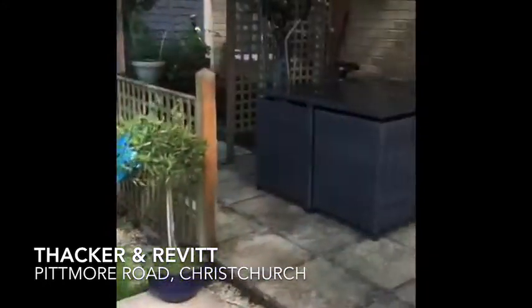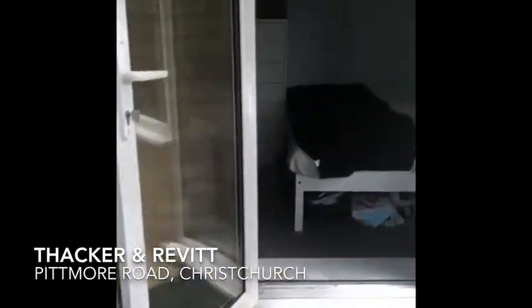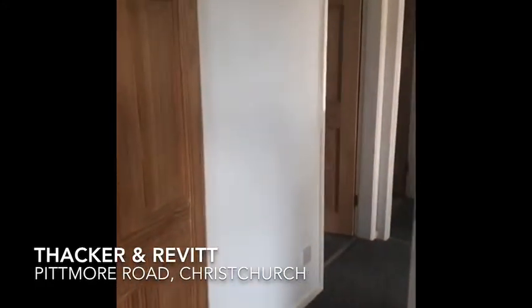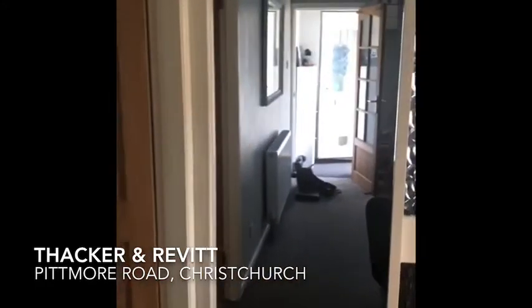There is a garage allocated with this property. This is a leasehold property. For more information on this property, please give the office a call on 01202 748 999. Thank you.